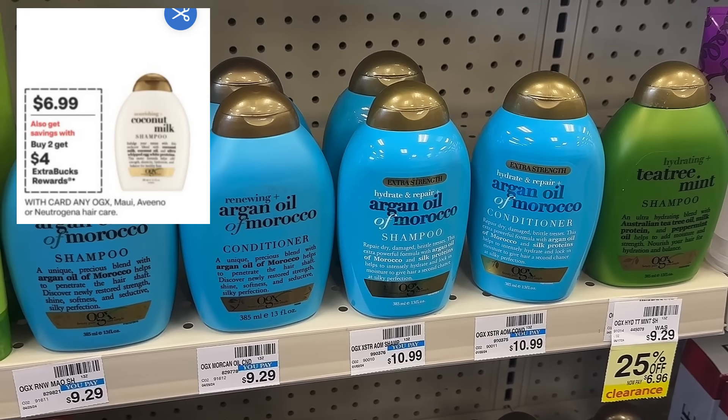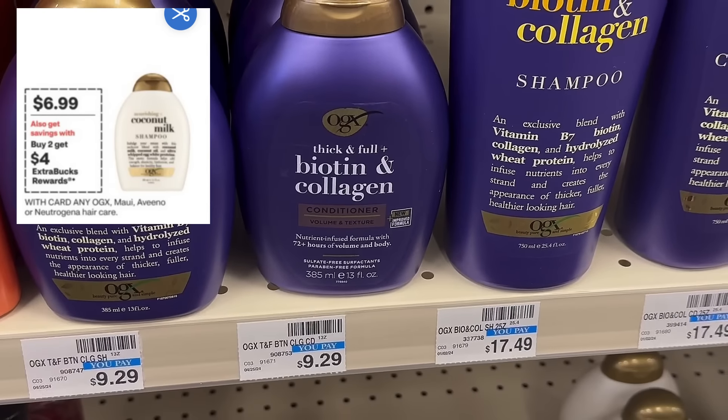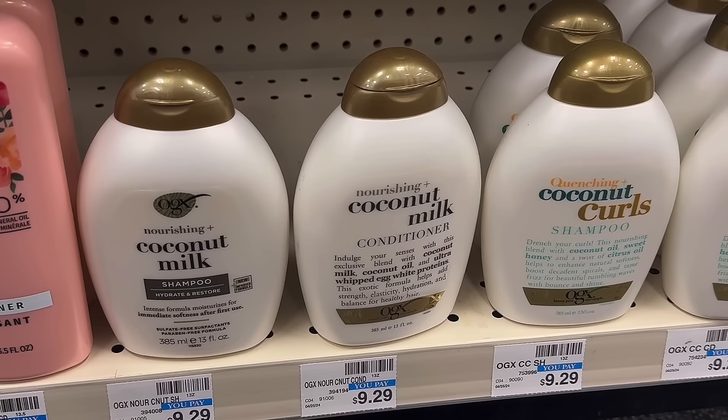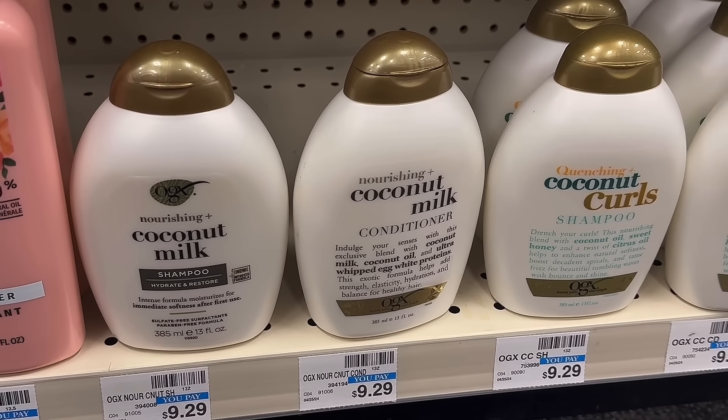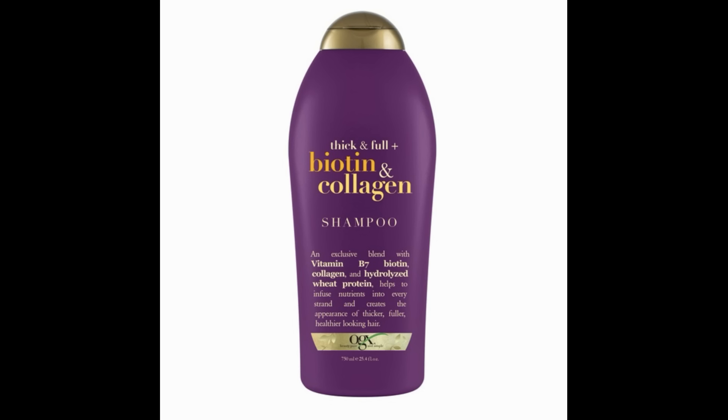Let's talk about the OGX hair care deal. They're on sale for $6.99, including shampoos and conditioners, as well as the larger sizes priced at around $17.49. Scan them in store to make sure they're included. We do have a digital coupon, and there's still a printable coupon, though the printable is giving some issues. Grab two of them for $13.98 total, use the $6 off OGX digital coupon. You'll pay $7.98 and get back a $4 extra buck, making them $3.98 for both, or $1.99 each.